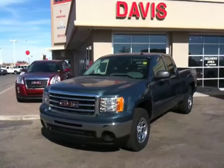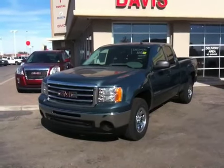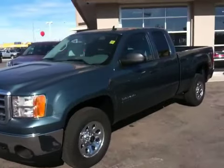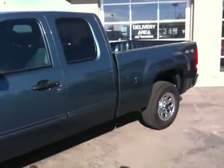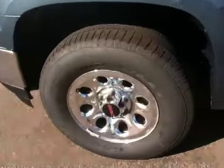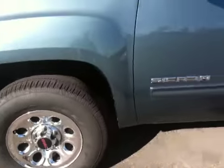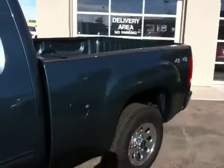This is a 2012 GMC Sierra 1500 SLE Extendacab. The color is Stealth Gray. It comes with 17-inch steel wheels. This particular truck is 4x4.